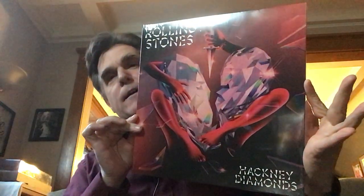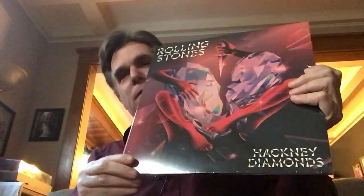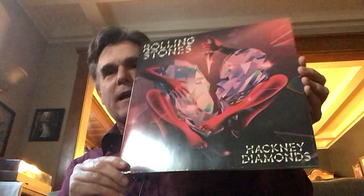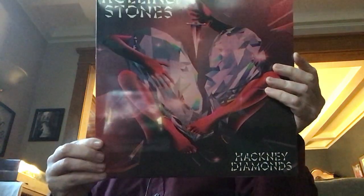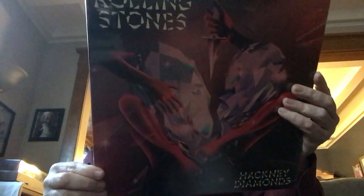This is Green Vinyl, so this is one of the variations on the cover. Despite what's been said about the cover — a lot of people don't really like the design — there are also the baseball versions of this cover. Of all the variations, I think I like this one the best. This is the Amazon exclusive one, basically just meaning Green Vinyl.